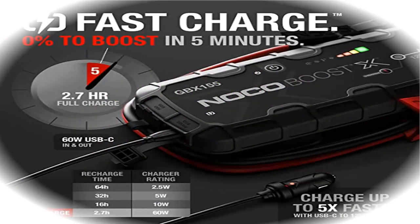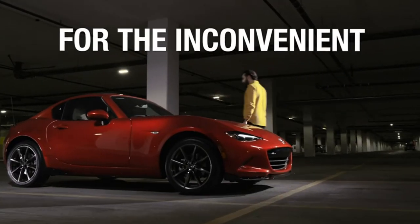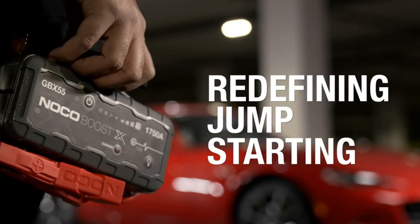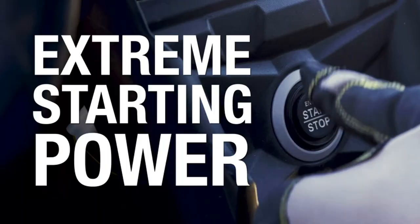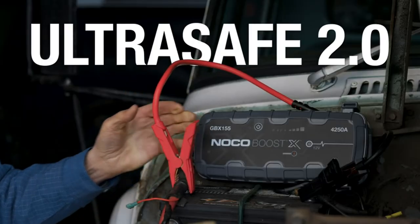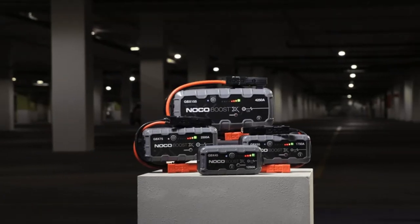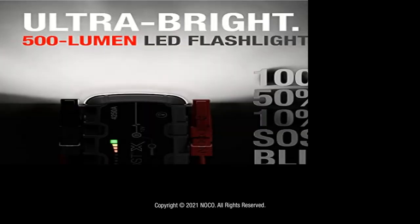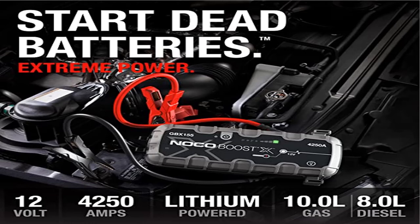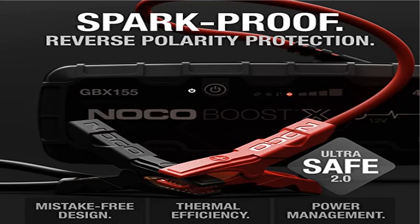Product 4: NOCO Boost X GBX155, 4250 amp 12 volt ultra safe portable lithium jump starter. An all-new design with extreme jump starting power for powerful engines, rated at 4250 amps. This portable lithium car battery jump starter releases maximum energy at every start — the Extreme Series. Turbo chargeable with USB-C technology and power delivery for lightning fast recharges, completely recharging in just 2.7 hours.